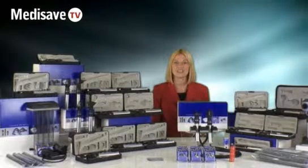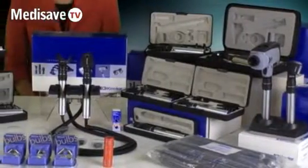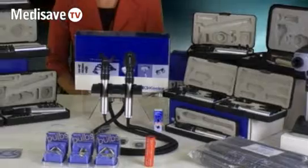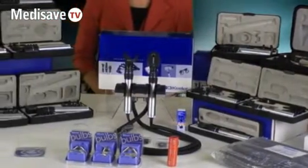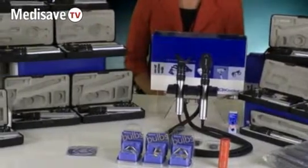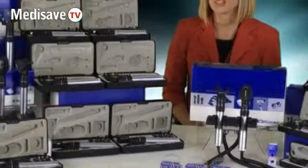Hello and welcome to MediSafe TV. Today I will be talking about the Keeler range. Keeler began manufacturing in the UK in 1917. Keeler offer a very wide range of products as you can see here, and they offer a range which accommodates students, primary care professionals and specialist opticians.